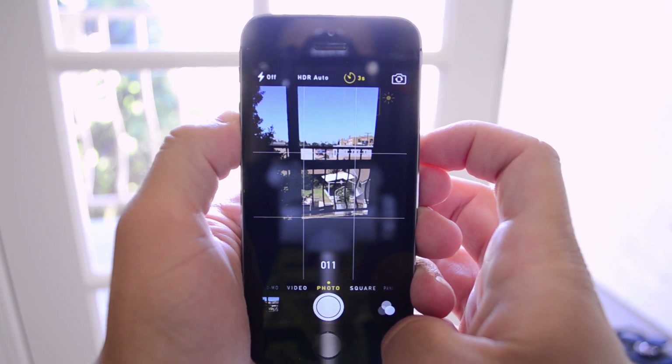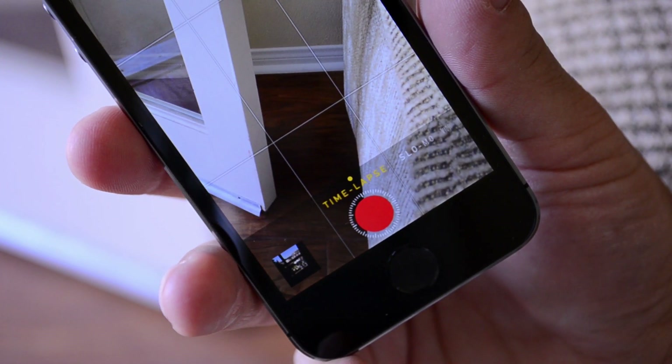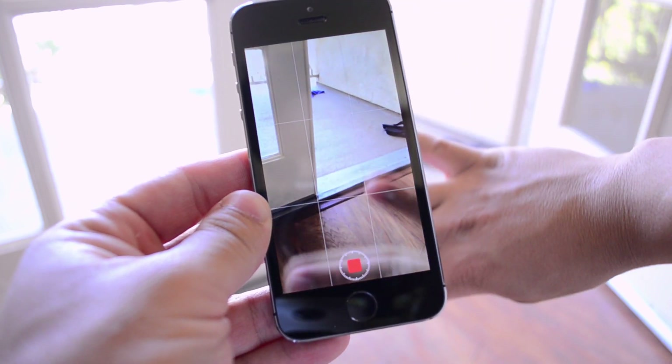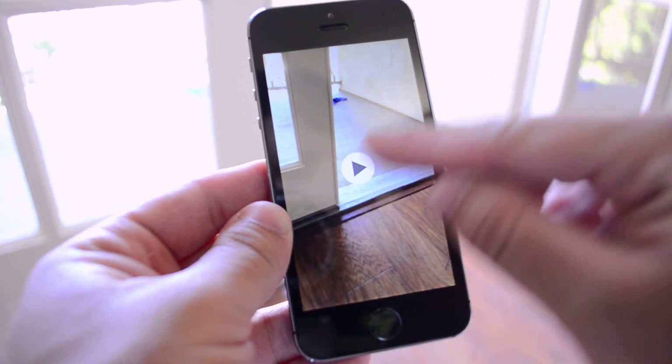The next thing is that there is a new time-lapse feature in the camera. This takes a time-lapse video which makes everything look much faster, so it can give you some pretty cool effects, especially if you're taking pictures of landscapes or nature or anything that you just want to be really fast.